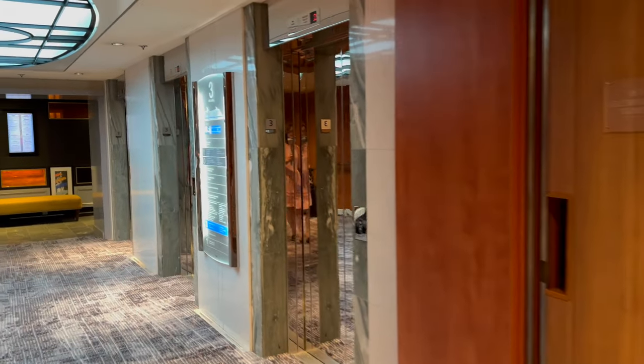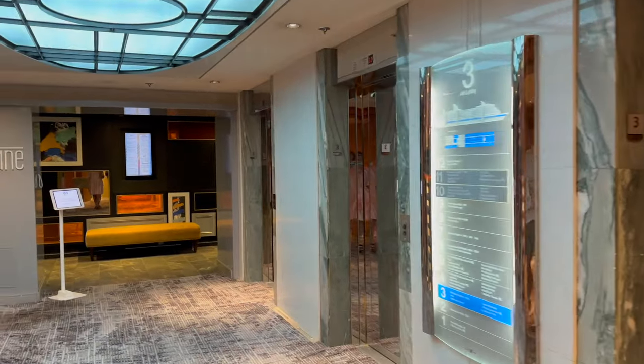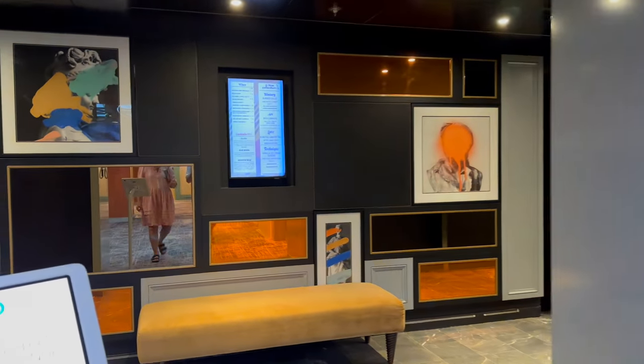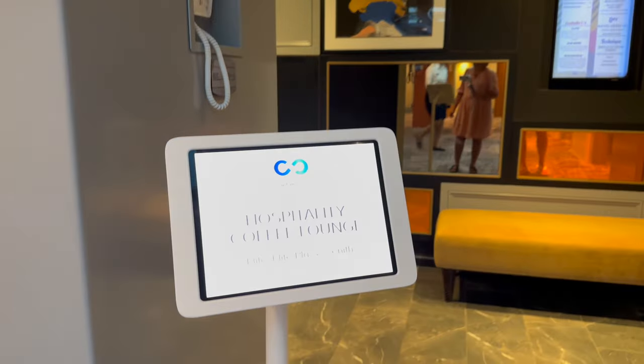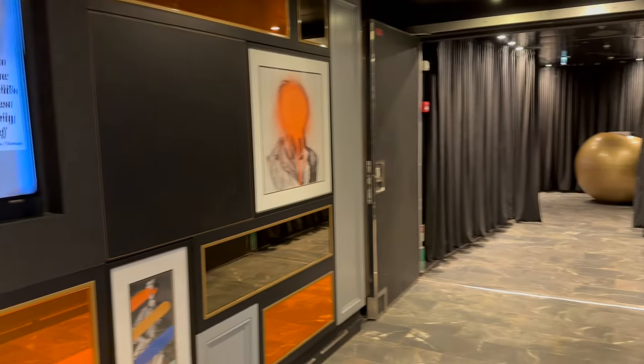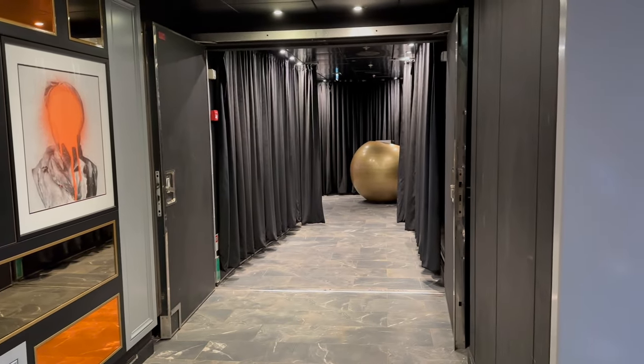Our final stop on this tour is Cusine — also known as Le Petit Chef — located on Deck 3. This is a speciality dining venue we dined at on the fourth day of our cruise. We'll give a full review of our experience in a later vlog, but the main highlights are the animations projected onto every plate throughout the meal.